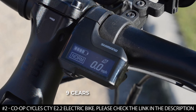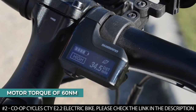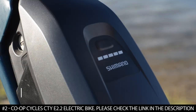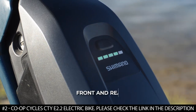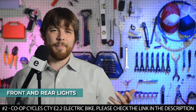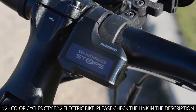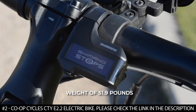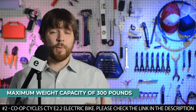This electric bike boasts nine gears that allow you to ride on any terrain. It supplies a motor torque of 65 newton meters and has a battery capacity of 504 watt hours. It has additional features including front and rear battery-powered lights, front and rear fenders, and a center kickstand that is easy to use and super stable. It weighs 51.9 pounds with a maximum weight capacity of 300 pounds.